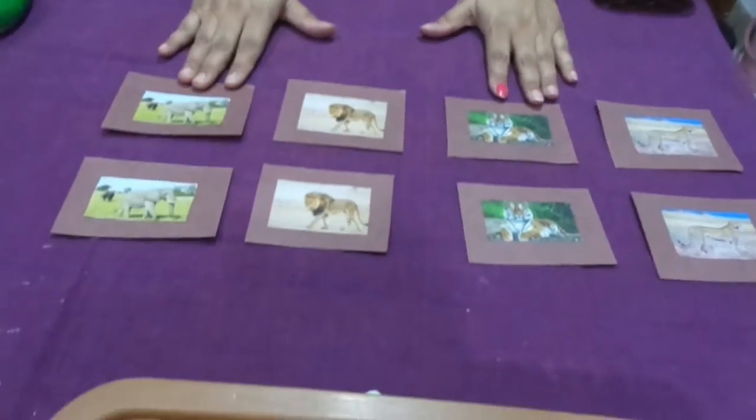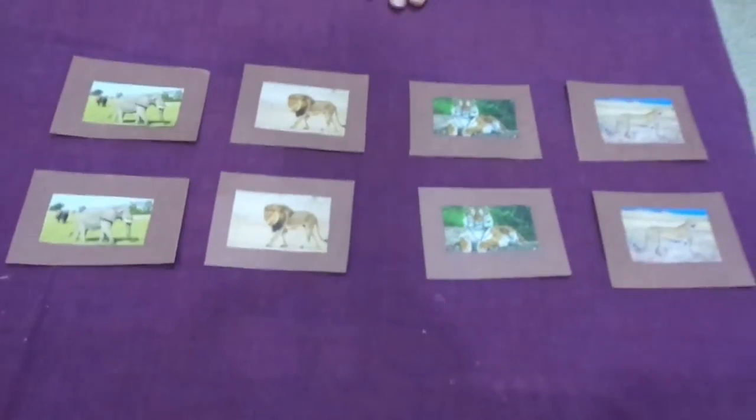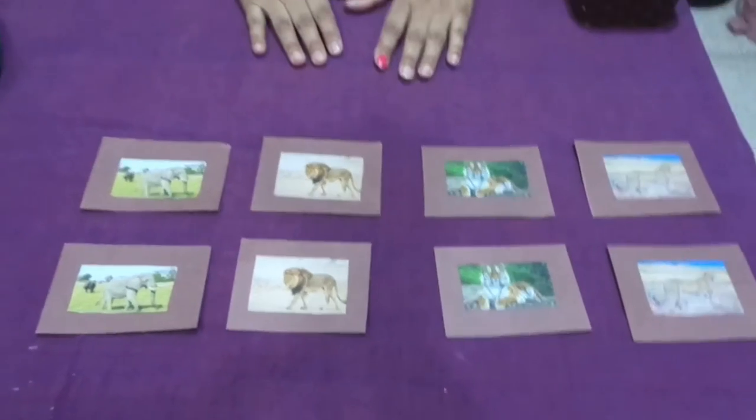I'm not giving them the name of the animal because names come later, when there is recognition of letters and the alphabet — that will come at a later stage. Right now we have just done matching of pictures.